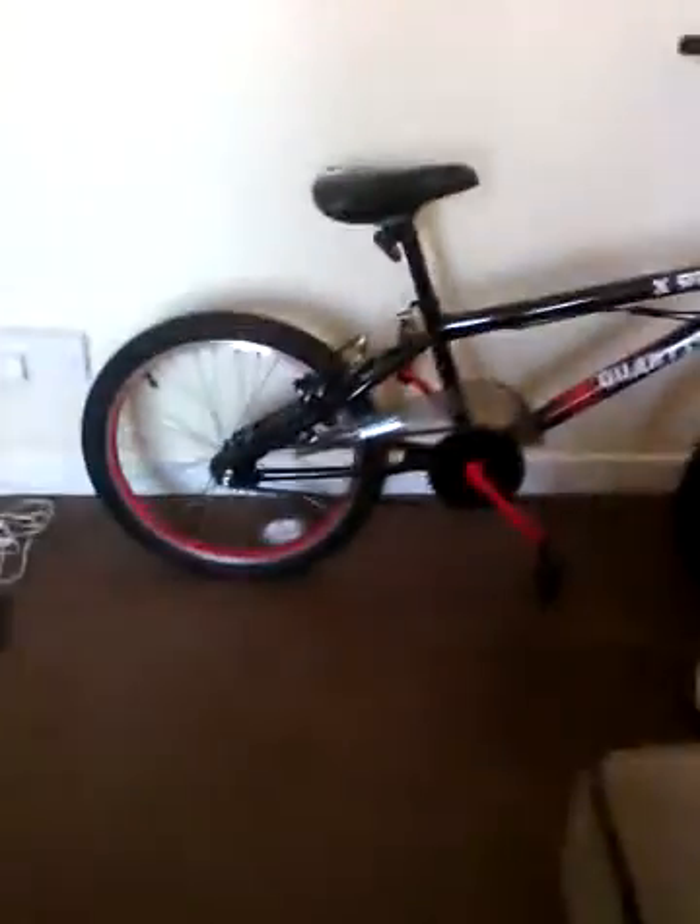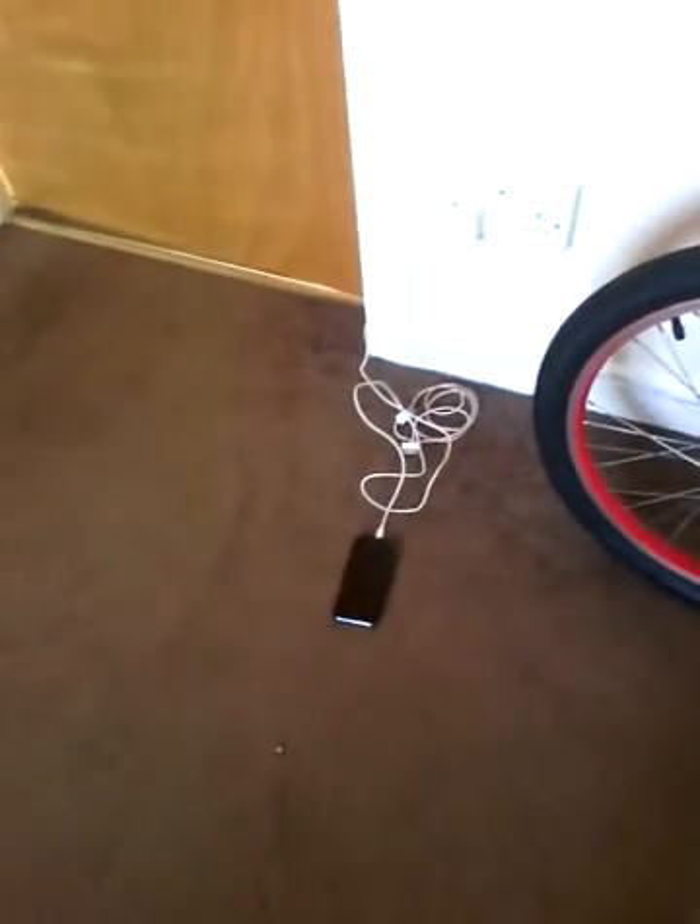My bike — my beautiful, beautiful bike. Pepe's toys and stuff. Phone on charge. Got all this stuff in here.